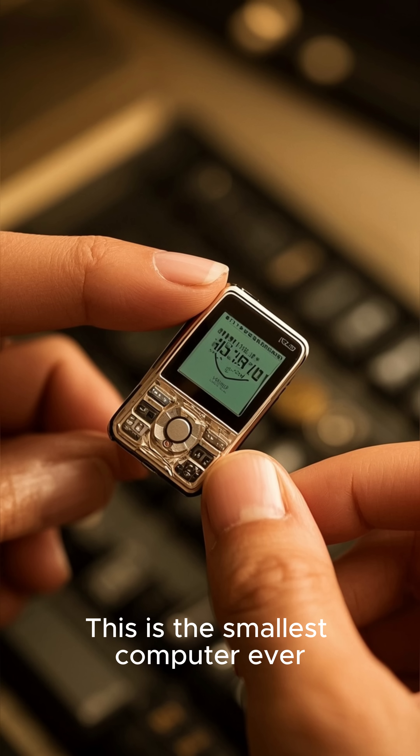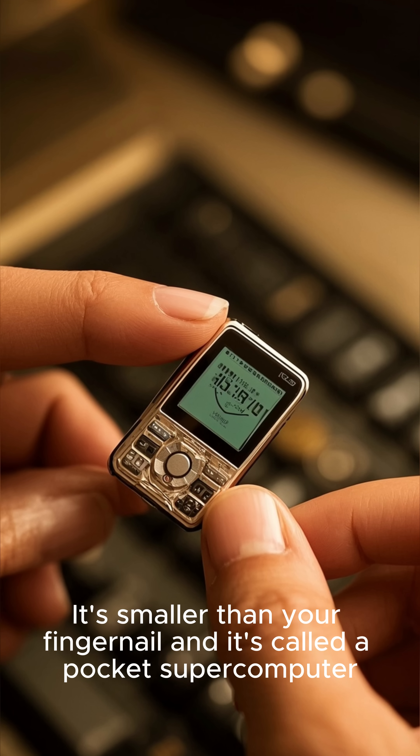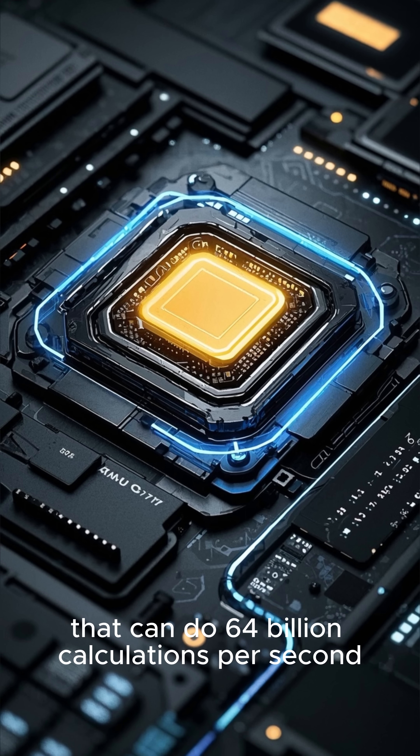This is the smallest computer ever. It's smaller than your fingernail, and it's called a pocket supercomputer. It has 4 gigabytes of RAM and a powerful processor that can do 64 billion calculations per second.